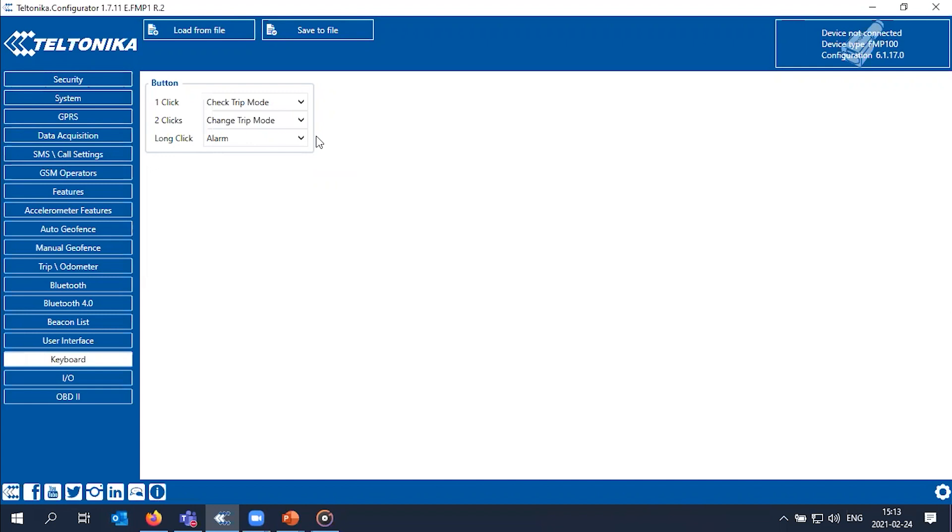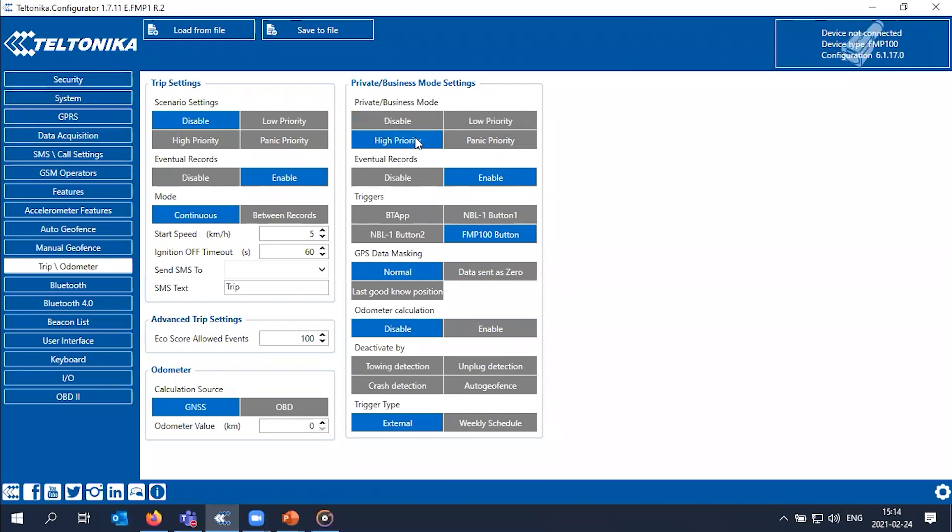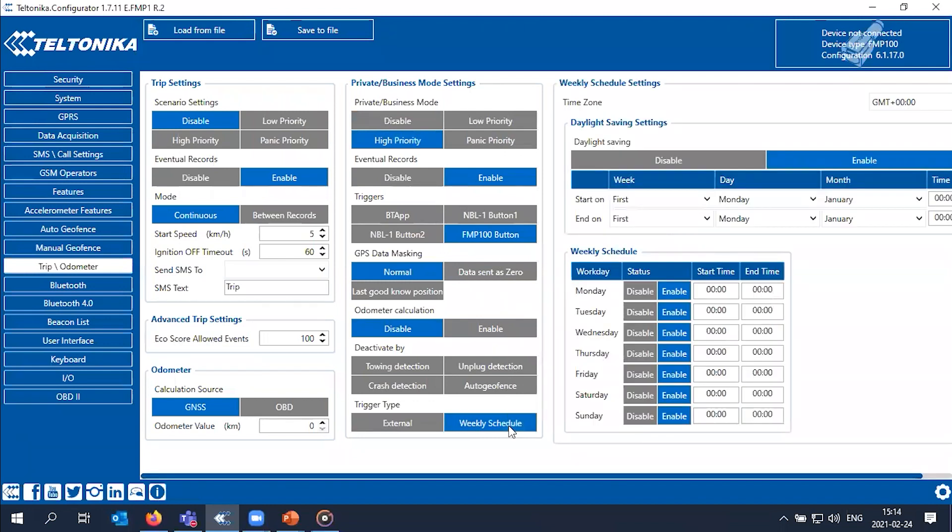Additionally, when the driver presses the button twice and switches to private mode, no tracking data will be sent to the server — we will only know the last known position. Going to the trip settings, we can see private and business mode, activatable with one click at high priority. We can also schedule weekly business mode trips, setting when they should start and end. And that's it — you are all set. Don't forget to save everything when you are done.